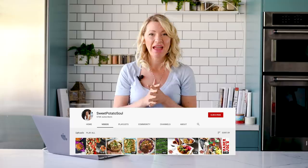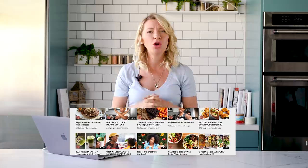Hey guys, I'm Abbey Sharp. Welcome to Abbey's Kitchen. In today's edition of What I Eat In A Day YouTuber Reviews, I'm going to be taking a look at Jenne from Sweet Potato Soul. Jenne is a vegan chef, blogger, cookbook author, and YouTuber who is known for her vegan recipes and plant-based cooking tips.